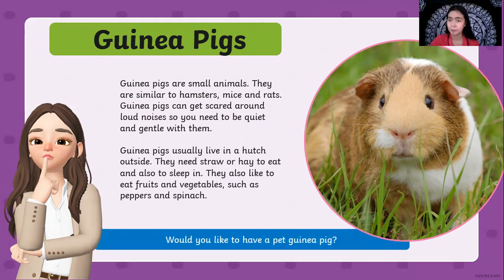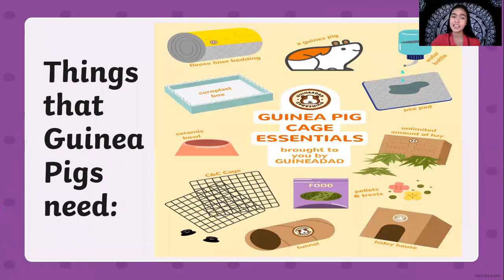Do you want to have a pet guinea pig? If you do, here are the things that you are going to need. First, you need to have a fleece liner bedding, a cage or box for the house, a ceramic bowl for the food, and a water bottle for the water of the guinea pig. You need to have a cage for them because they might get lost in the house. Food and a tunnel to play — they like to play inside the tunnel. A limited amount of hay because they sleep and eat the hay, and also a hidey house if they want to hide in their cage.